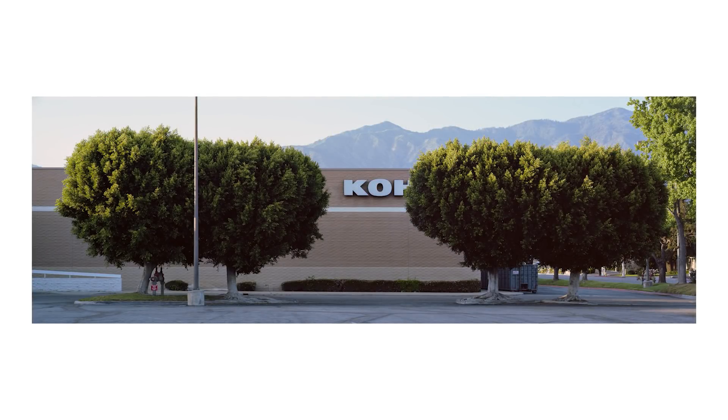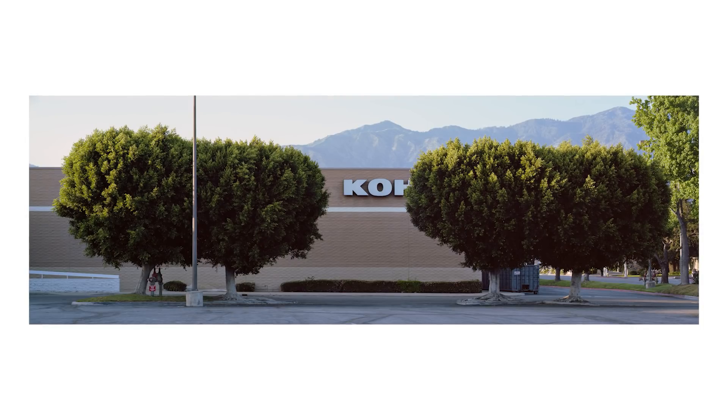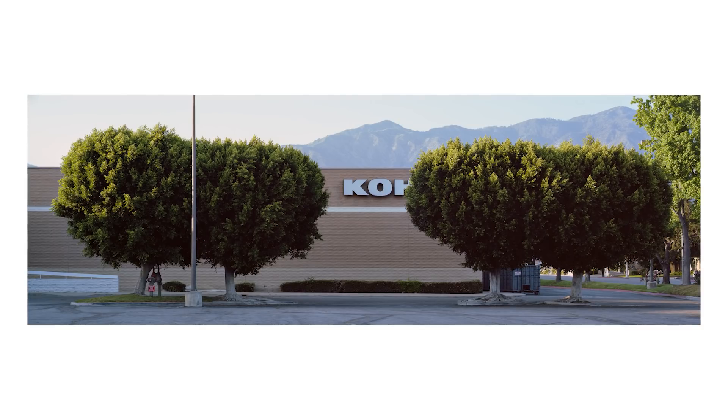Although daytime lighting was not what I originally envisioned for this shot, I do like how this turned out. Probably the biggest advantage is that I got really good separation between the foreground tree and the background tree off to the right, due to the background tree being lit up with that late afternoon sunlight. As you'll see in just a bit, the later dusk light really robbed the scene of that separation.